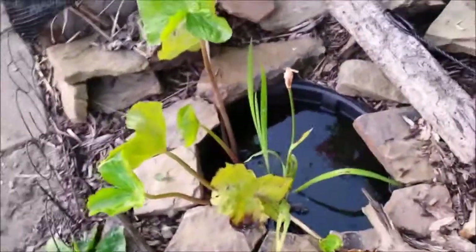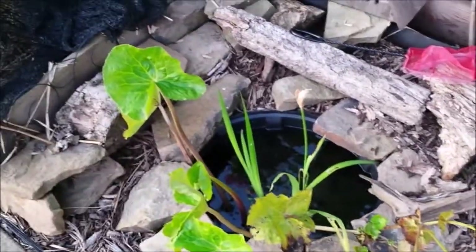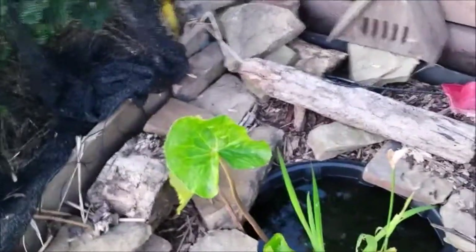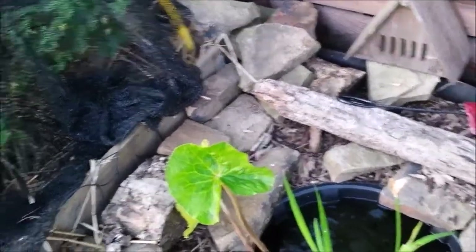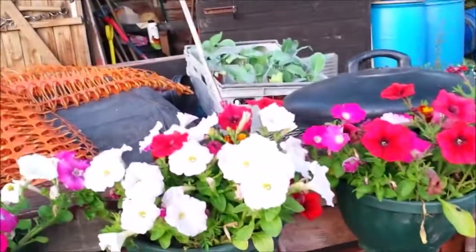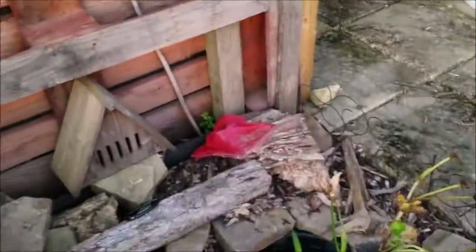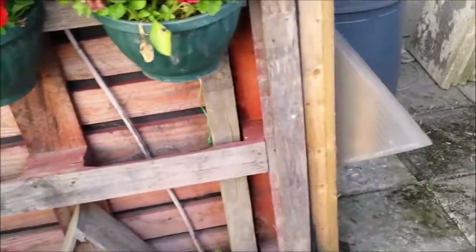You can see all the tadpoles! I put in one batch myself and then a frog - or two frogs - moved in and laid a load more frog spawn, so there's going to be loads. Snails keep falling in off the plants above them and they keep eating the snails, so they're getting a taste for it already.